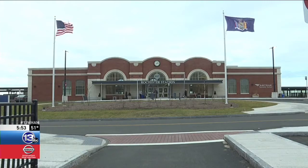In Rochester, Matt Malloy, 13WHAM News. The Bragdon train station in Rochester was demolished in 1965, but that master clock survived the demolition.